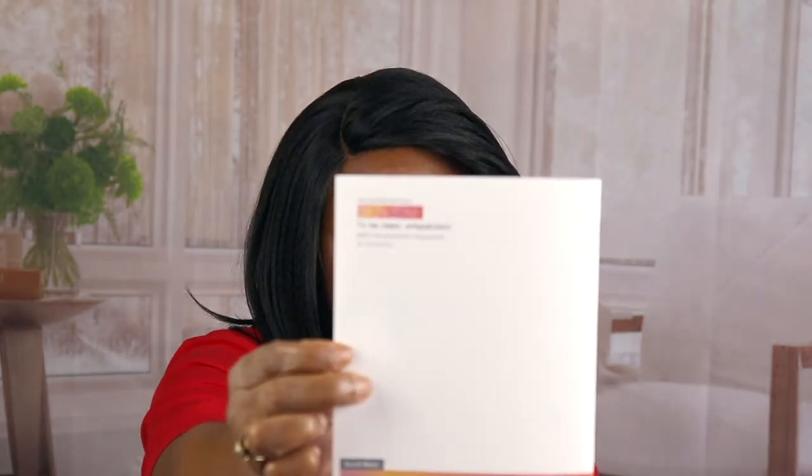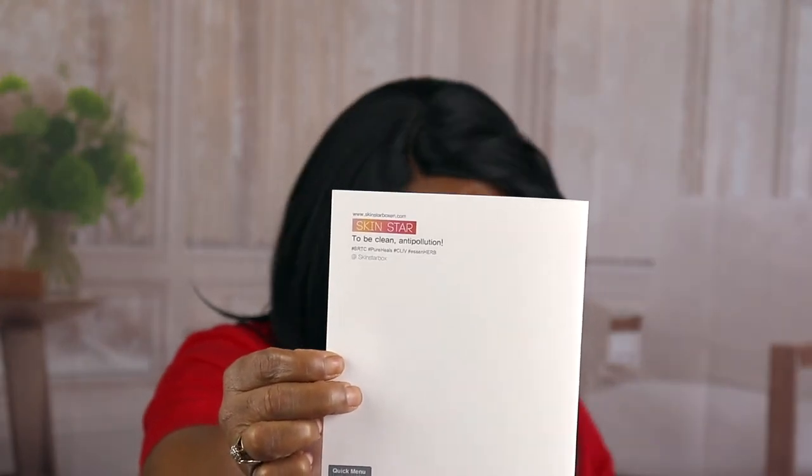I don't have a price but I will get the website and put it in the description. This box contains 7 full-size items and two masks, all natural K-Beauty products. I absolutely love this box. The website is www.skinstarbox.com. I just saw it right there on the back. I don't have any prices, but this was an awesome box. I hope I get another one next month.